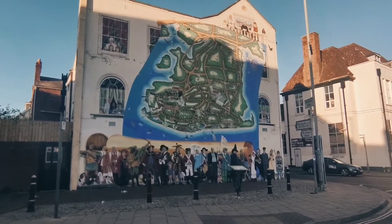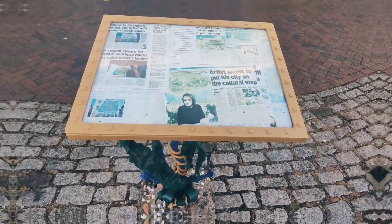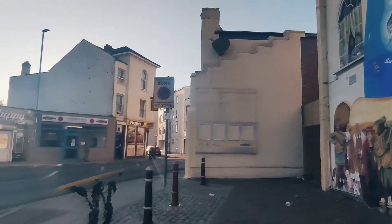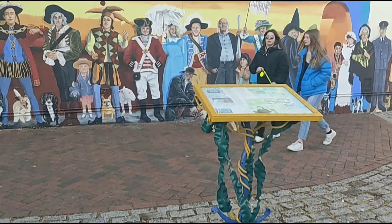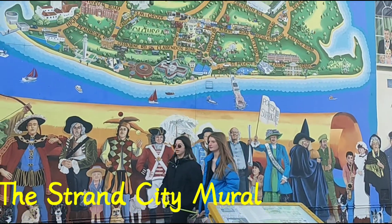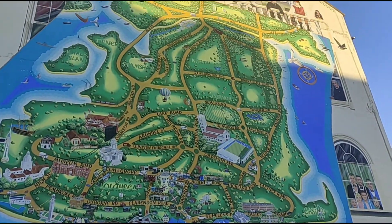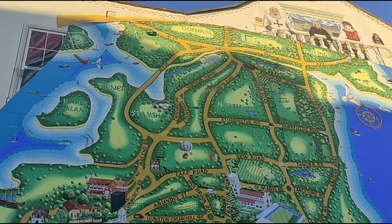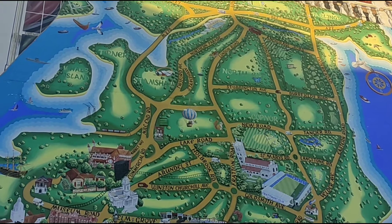Hello everyone, welcome back to my channel with another travel vlog. Today's vlog is about the Strand City Map Mural, which was painted in 1998 by Mark Lewis. As you can see, he has painted the Portsmouth city on the wall to show the pictorial presentation of the city in one picture.